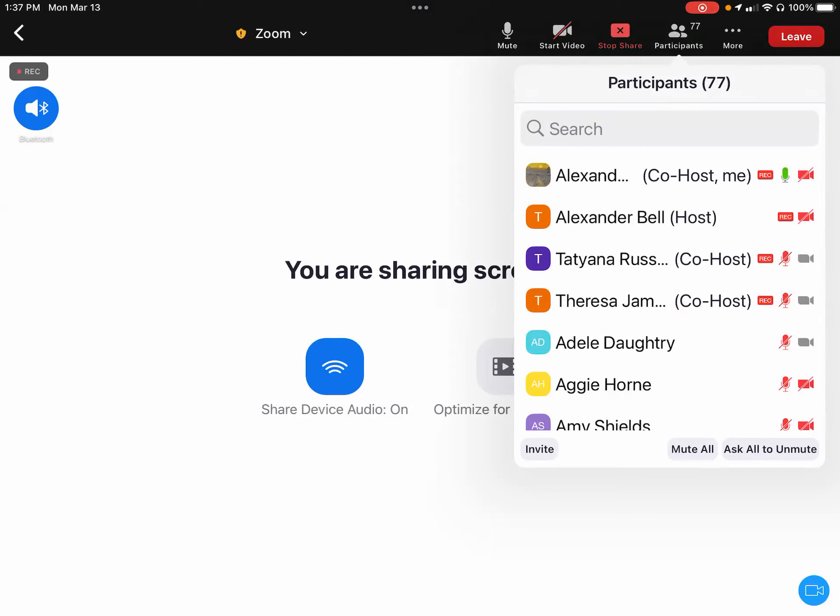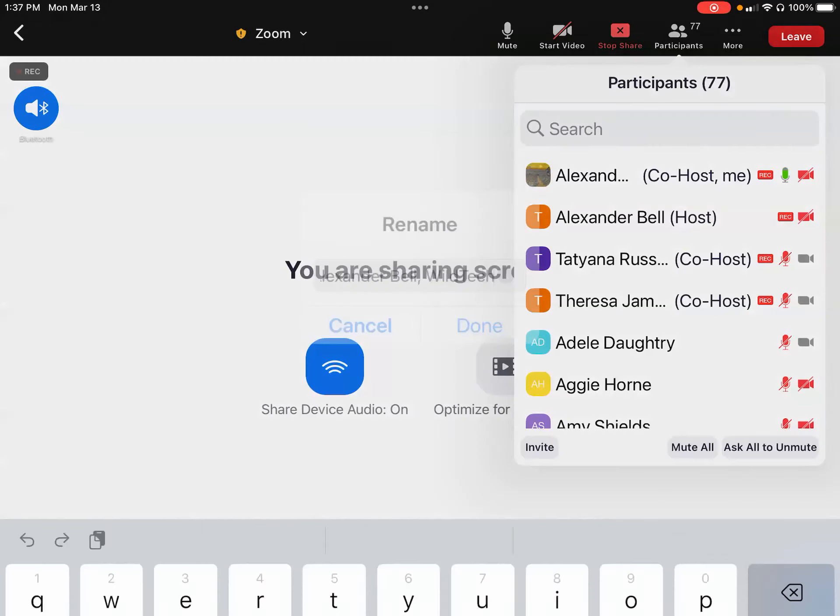For example, if it says 'Alexander Bell,' you're fine. If it says 'iPad' or 'Zoom user,' we won't be able to give you credit. Tap in that first line area, then hit 'Rename.' Once you hit rename, you're able to edit, delete, or add whatever text you need. Just make sure your first and last name is showing, and it will change once you hit 'Done.'